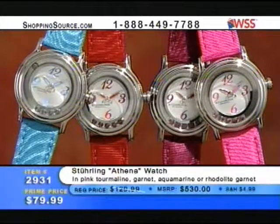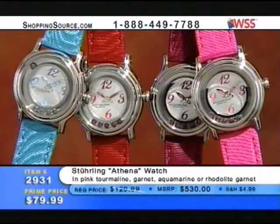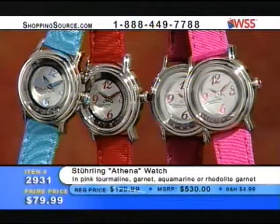For example, the Sterling Athena watch — what a color selection. You've got pink tourmaline, garnet, aquamarine, and rhodolite for $79.99. You may want to grab the phone right now on that one because that is a hot new price. Item 2931.